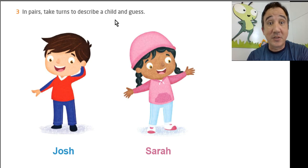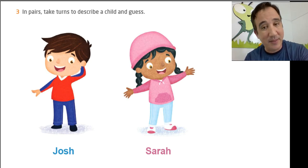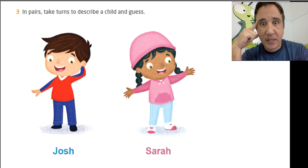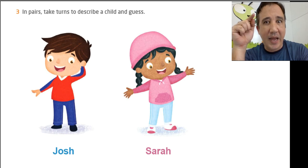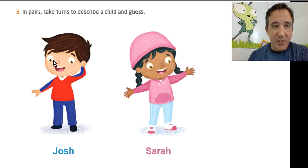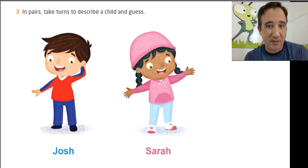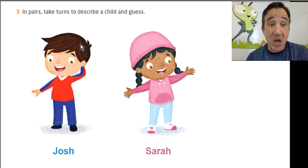Now let's describe a child and guess their name. Here we have Josh and Sarah. Big brown eyes — Josh or Sarah? Both, right? Josh has big brown eyes and Sarah has big brown eyes too. If I say long black hair — that's Sarah. Because Josh has short brown hair.